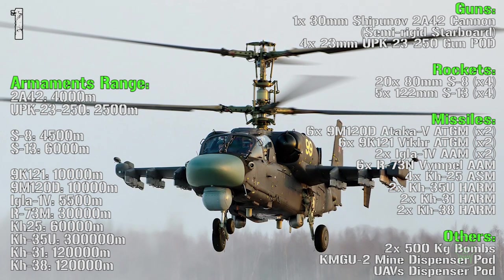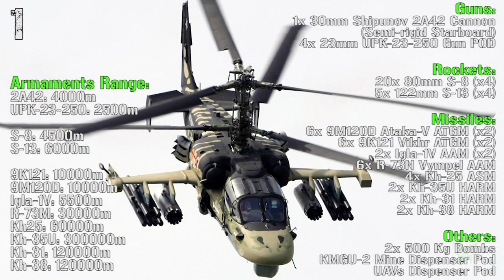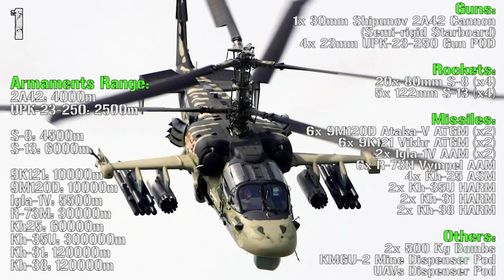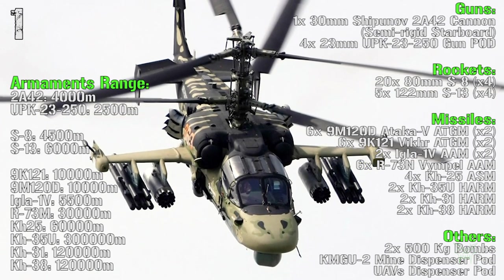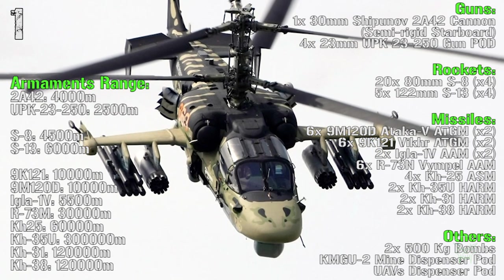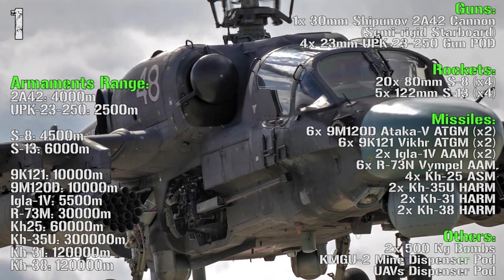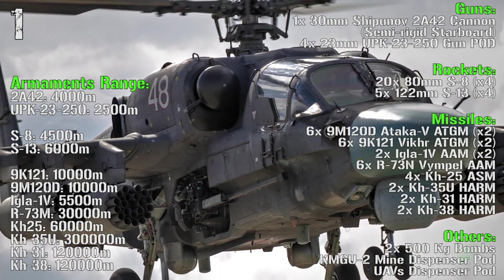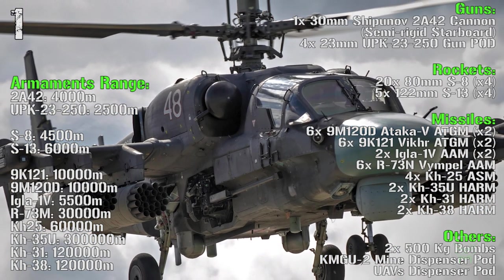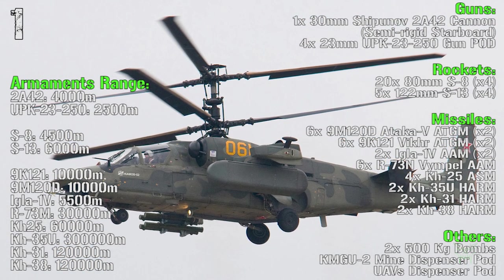The armaments range: 4,000 meters for the main cannon, 2,500 meters for the guns in pods, 4,500 meters for the 80mm rockets, 6,000 meters for the 122mm rockets, 10,000 meters for the anti-tank guided missiles, 30,000 meters for the anti-air missiles, up to 60,000 meters for the ASMs, and from 120,000 up to 300,000 meters for the anti-radiation missiles.